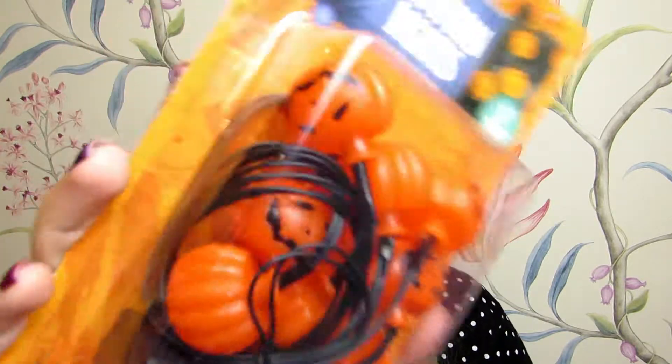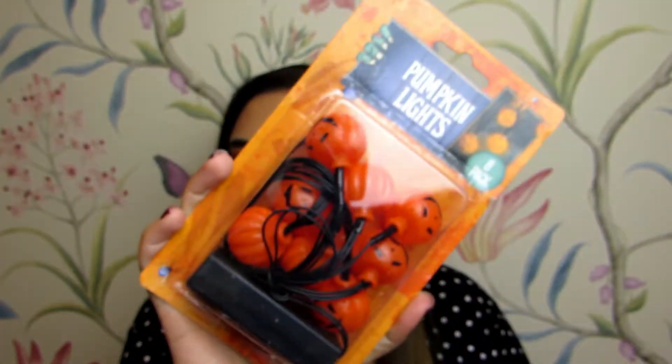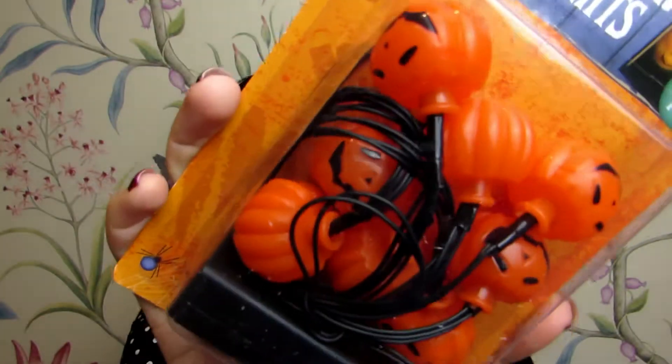The first thing I got was these pumpkin lights — it's an eight-pack of super cute little pumpkin heads. It's got a battery pack and it takes two double-A batteries.